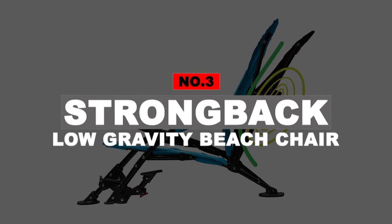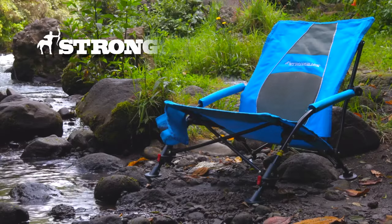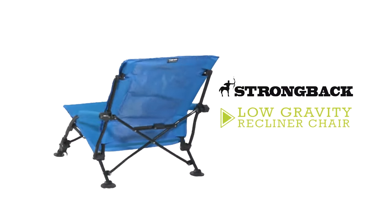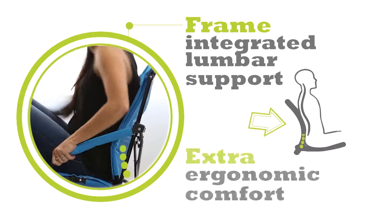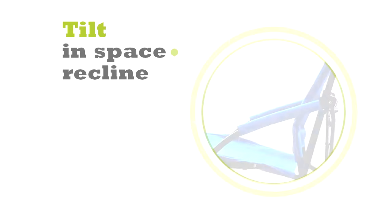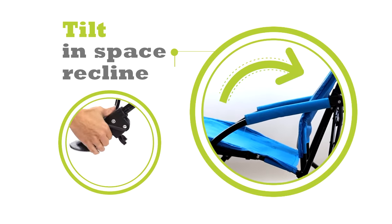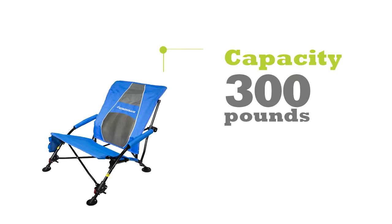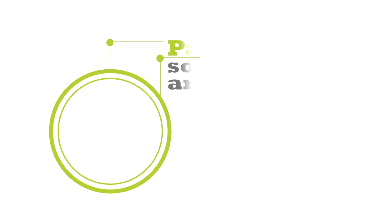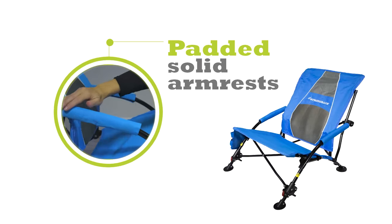Number 3: Strongback Low Gravity Beach Chair. This incredible chair manufactured by the Strongback brand will be the perfect fit if you're looking for body relaxation, as it provides excellent padding to the back. Moreover, it's designed with cushioned armrests, which will definitely make your beach stay relaxing and comfortable. This chair is actually very light, so you won't have any issues with carrying it. The Strongback Elite chair features a heavy-duty frame to ensure it will last longer than the average high-end beach chair.